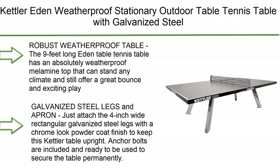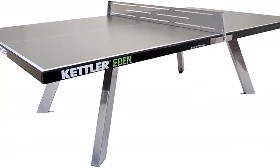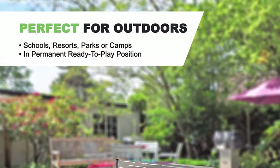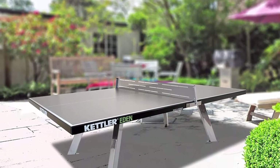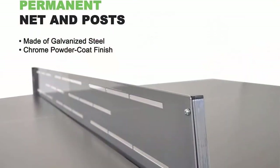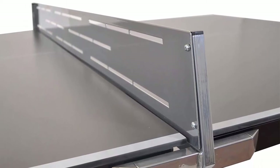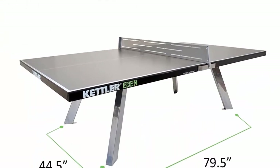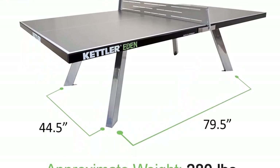Number 3: Kettler Eat In Weatherproof Stationary Outdoor Table Tennis Table with galvanized steel legs and permanent net and post system. The 9-foot-long table has an absolutely weatherproof melamine top that can withstand any climate and still offer a great bounce. Assembled dimensions: 108L x 60W x 38 inches, approximate weight 280 lbs. Features 4-inch wide rectangular galvanized steel legs with a chrome-look powder coat finish, with anchor bolts included to secure the table permanently.